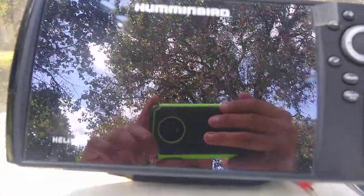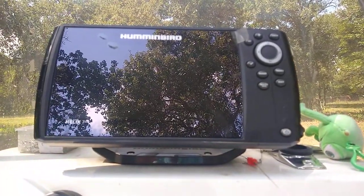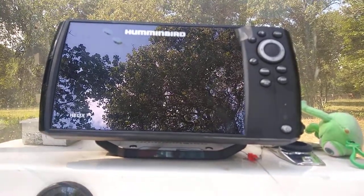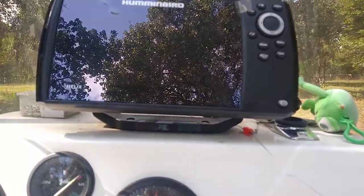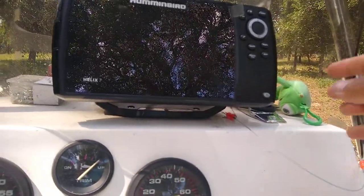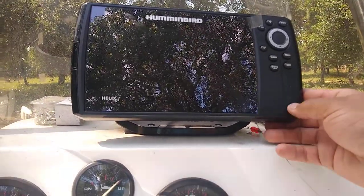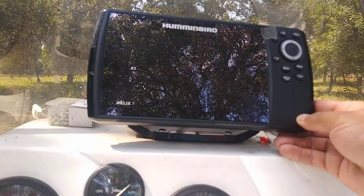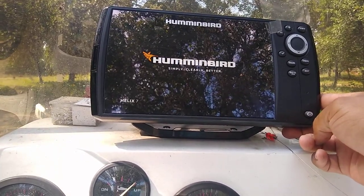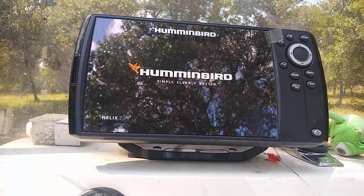This is a Humminbird Helix 7. The customer was saying it was shutting off on them. I think it's more shutting itself off — I think it's a software issue. When you return the main power on to the boat and hold the power button down, it comes on, starts to boot up, gets to the disclaimer page, and once you hit exit to continue, it turns itself off.